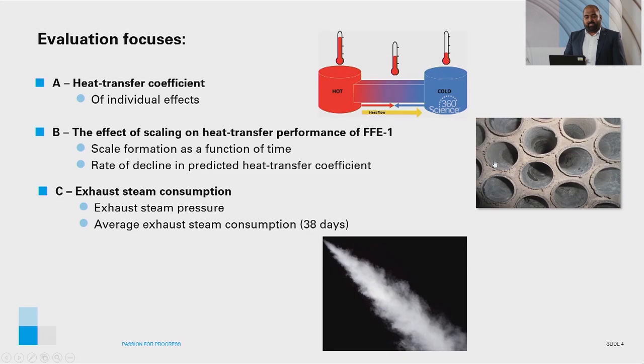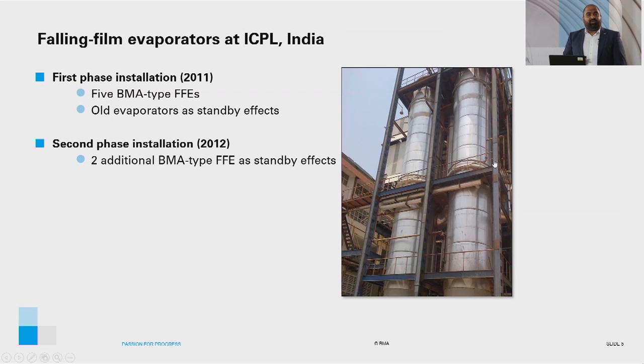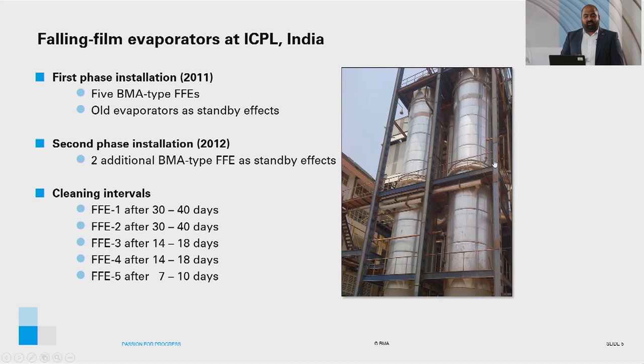The falling film evaporators at ICPL mill were installed in two phases. In the first phase, five BMA-type falling film evaporators were installed and the old evaporators were used as standby effects. In the second phase, two additional BMA-type falling film evaporators were installed as standby effects. Post the second phase, FFE1 and FFE2 are cleaned after 30 to 40 days in operation, FFE3 and FFE4 after 14 to 18 days, and FFE5 after 7 to 10 days.